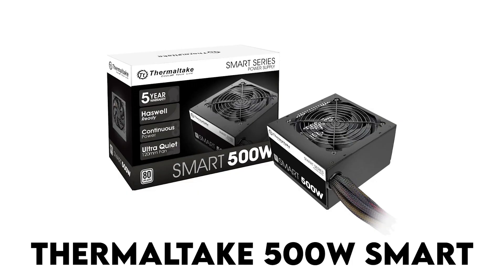To power this whole build we've gone with the Thermaltake Smart power supply, which is 500 watts and 80 Plus White certified, for $40. 500 watts is more than enough to power the build right now, and if you're adding a GPU in the future this will still be good enough — you don't have to worry about the power supply. It comes with a five-year warranty and it's from a brand like Thermaltake which is pretty popular and reliable.